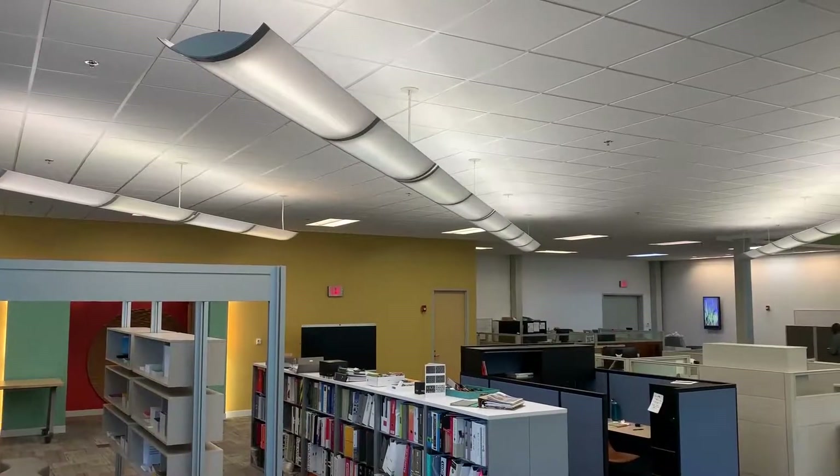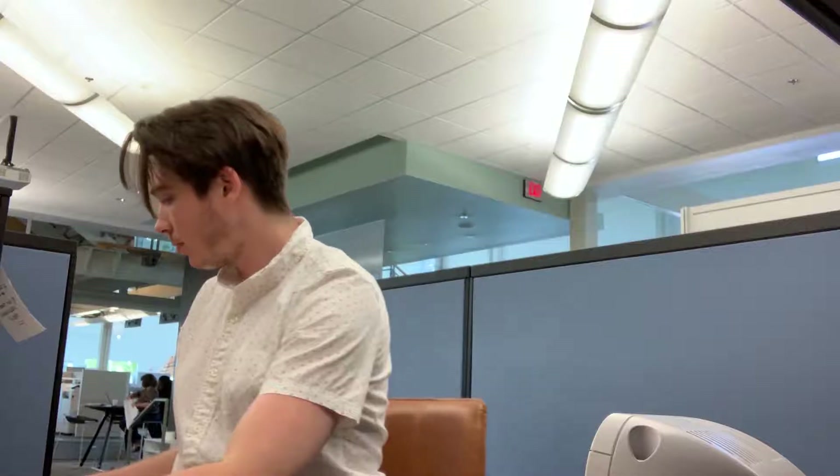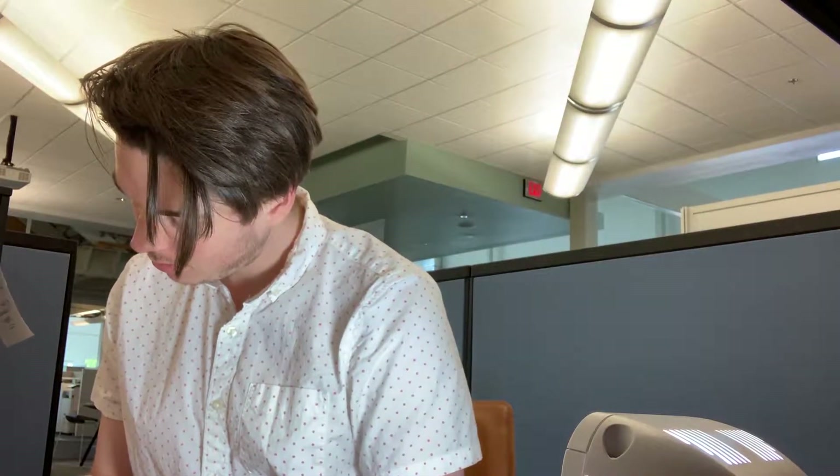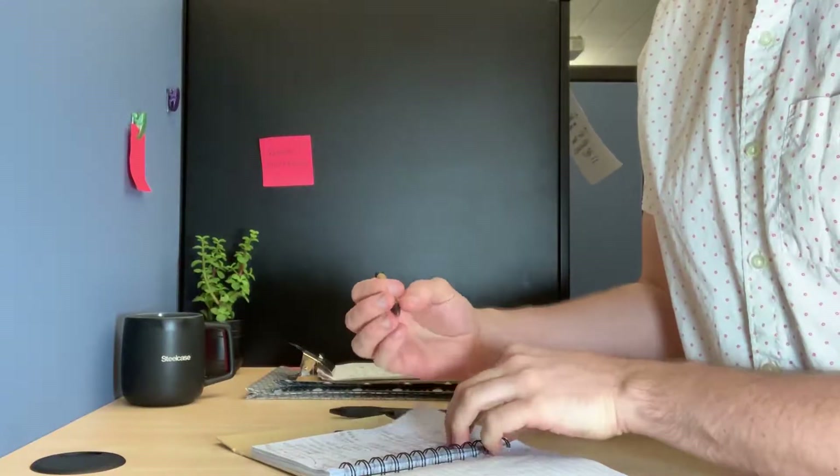So what do you do if your environment has no windows? Try investing in a happy light. Light therapy can offset these negative effects and help you stay productive even in the winter months when natural light is scarce.